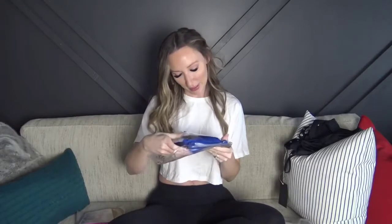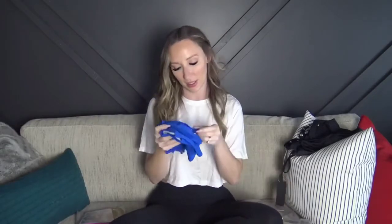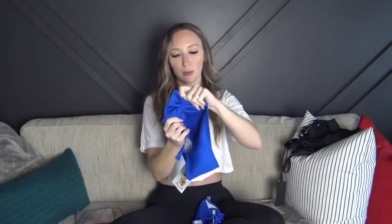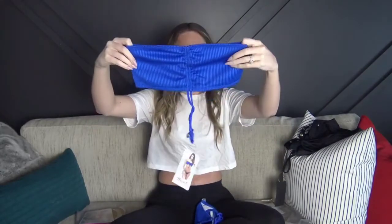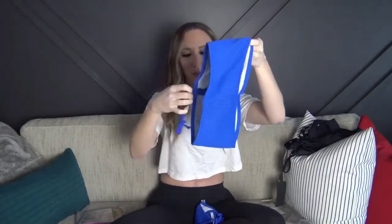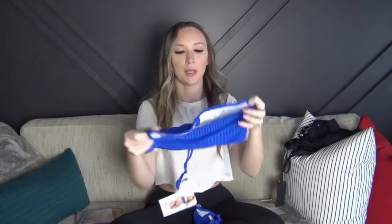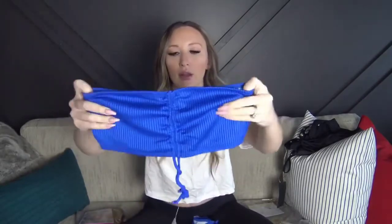Next up is this royal blue one, also in size small — this one's really cute. The top is a bandeau type swimsuit with no padding, it is lined, and this part is adjustable so you can cinch it and then tie it in a bow if you want it a little bit tighter. You could even turn it around and maybe make it a halter — I'm not sure if it's two-way or not. It's ribbed and a really really nice color.